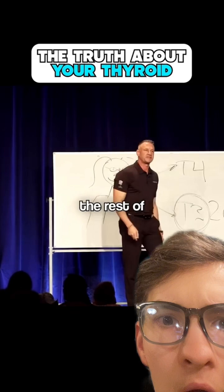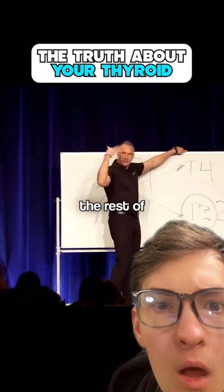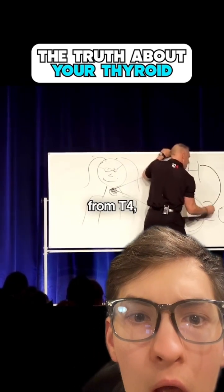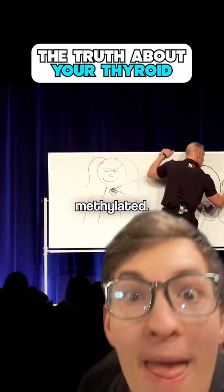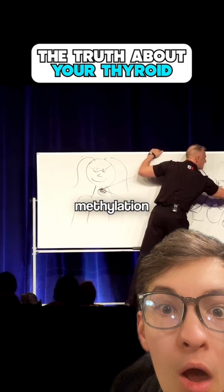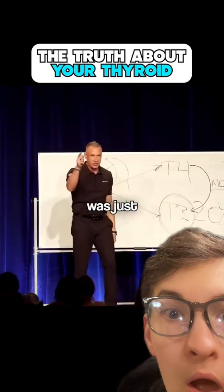So the question is: where does the rest of that T3 hormone come from? In Hashimoto's, it comes from T4 — it's methylated. This is that process called methylation.